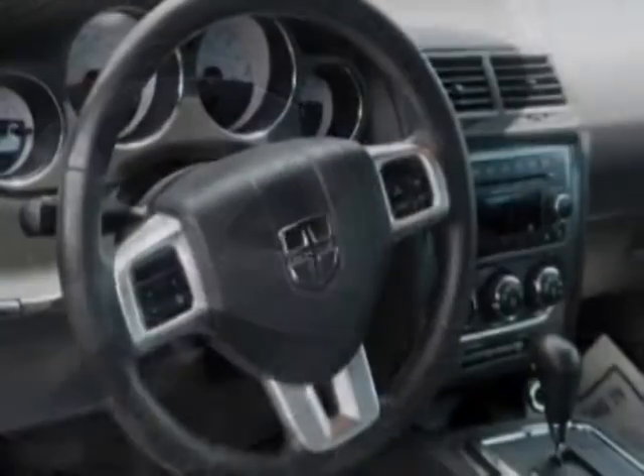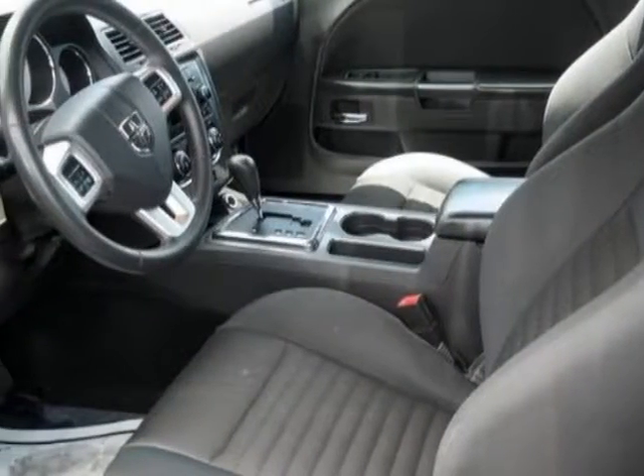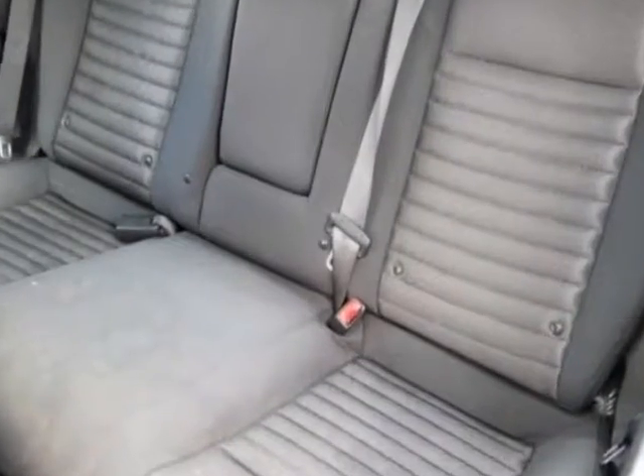For your protection, a warranty is available for this vehicle. This vehicle gets an estimated 18 miles per gallon in the city, and an estimated 27 on the highway.